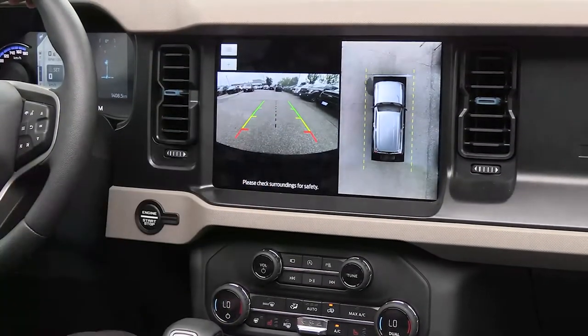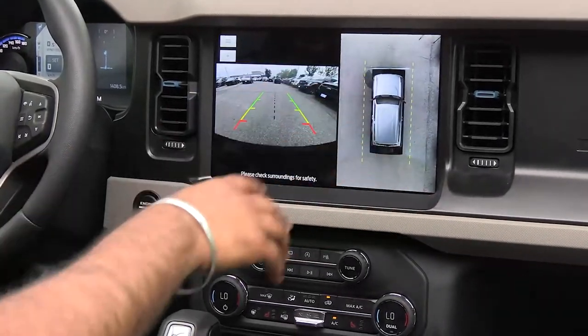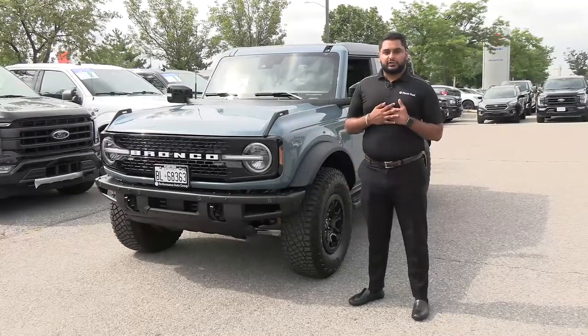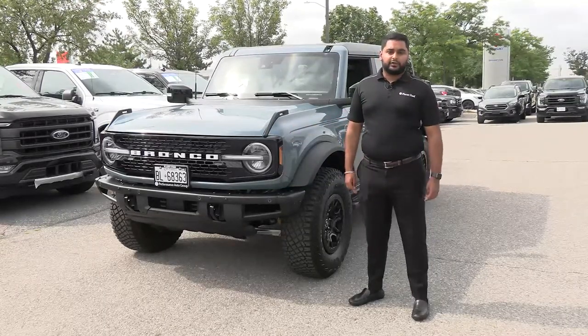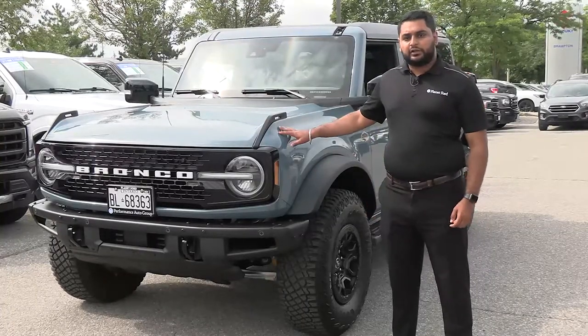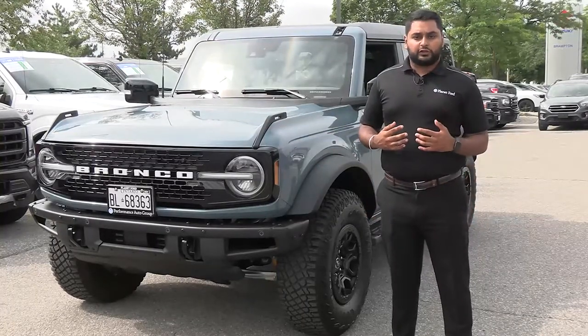If I put this in reverse it's going to show me the reverse camera and the 360 bird's eye view. Thank you guys for watching the walk-around video on this 2021 Ford Bronco. Once again I'm Jatinder Diol at Planet Ford here in Brampton — if you enjoyed the video please hit the like button. For more of our Ford content we will be coming out with more videos, so please consider subscribing.